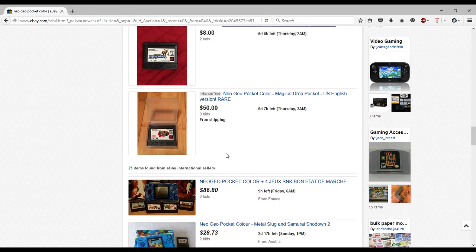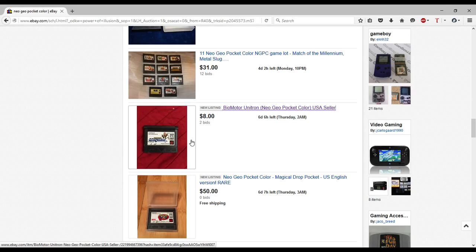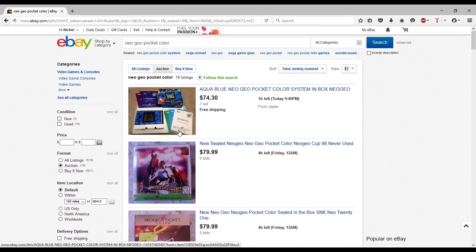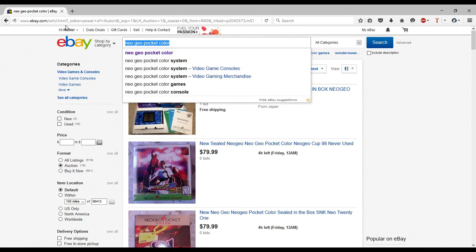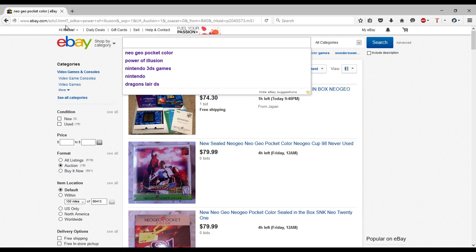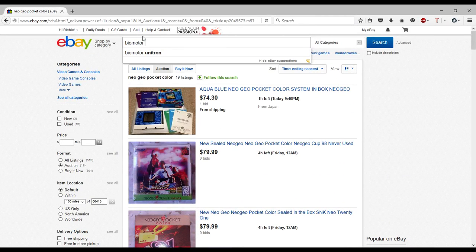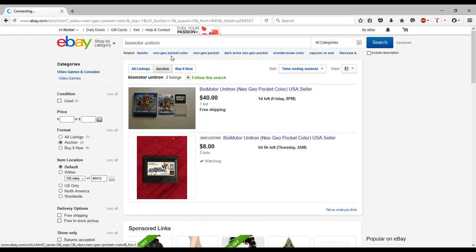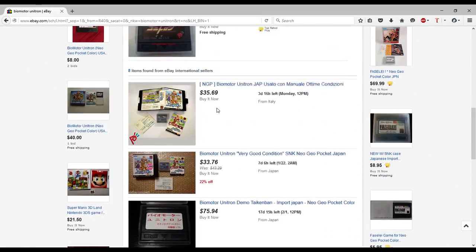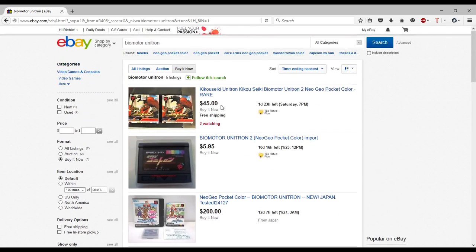There's a game I need for the Neo Geo Pocket Color at kind of a weird price — usually around $50. Bio Motor Unitron — I've been playing too much Mega Man, almost said Bio Metal. I have an English copy in the Buy It Now right now. This is the joy of collecting for this console — I don't even get to see the ones I want.